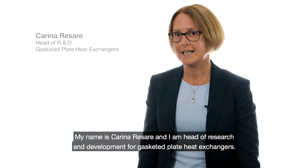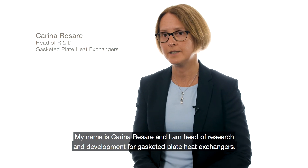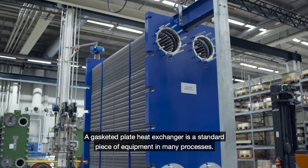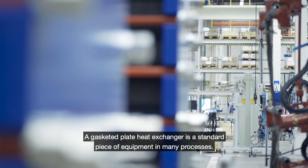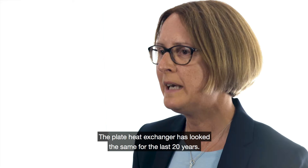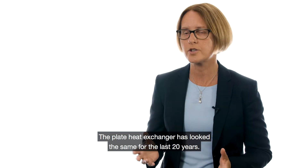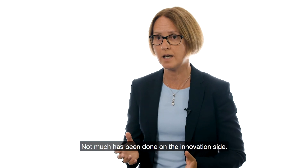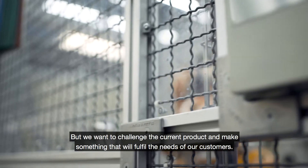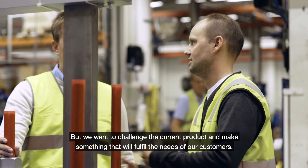My name is Carina Resare and I'm head of research and development for gasketed plate heat exchangers. The gasketed plate heat exchanger is a standard piece of equipment in many processes. The plate heat exchanger has looked the same for the last 20 years — not much has been done on the innovation side — but we want to challenge the current product and make something that will fulfill the needs of our customers.